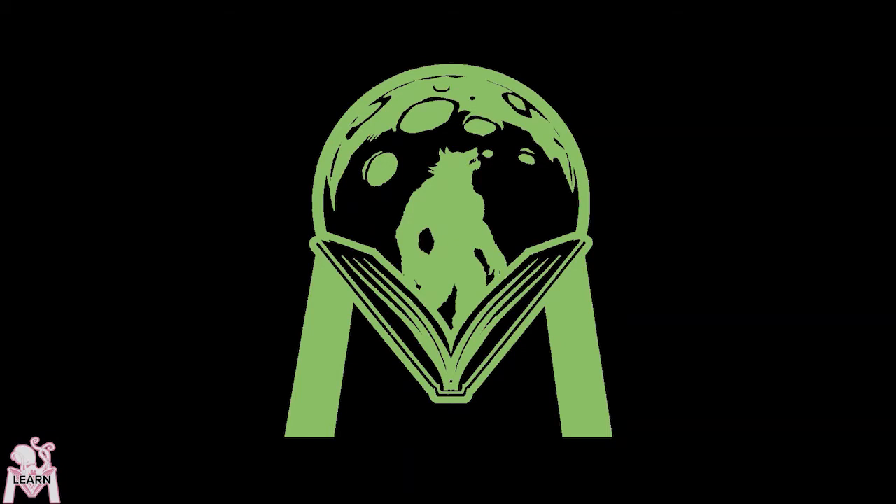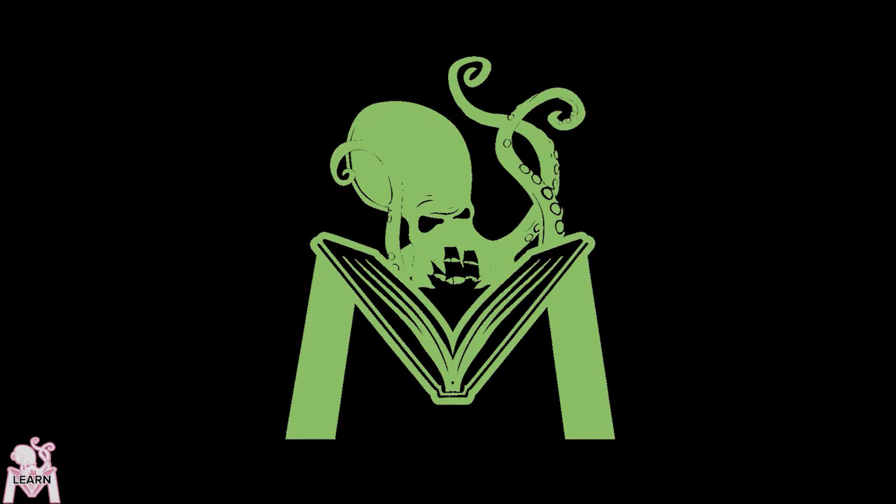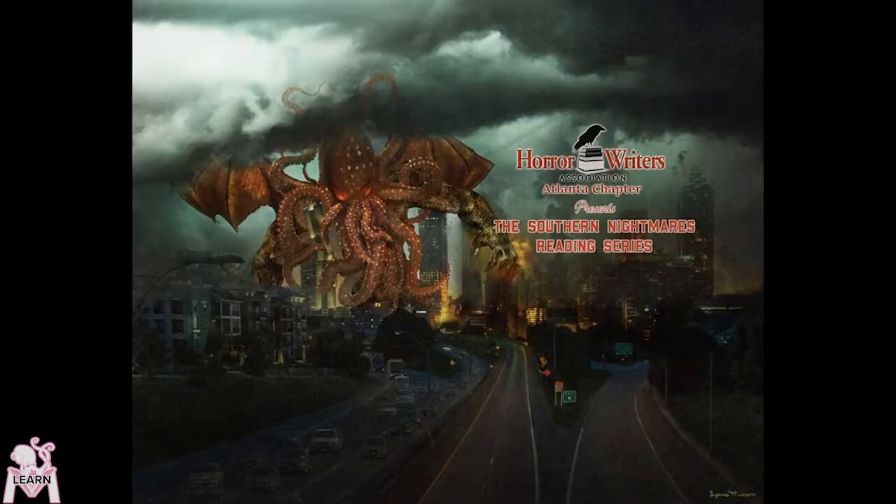Hi, I'm Alex Hoflick. I'm participating in MultiverseCon as one of the editors over at Pseudopod and president of the Atlanta chapter of the Horror Writers Association.